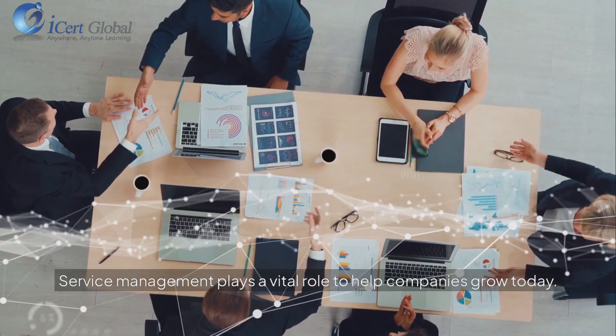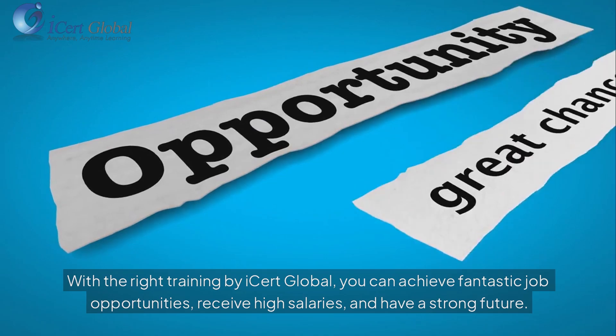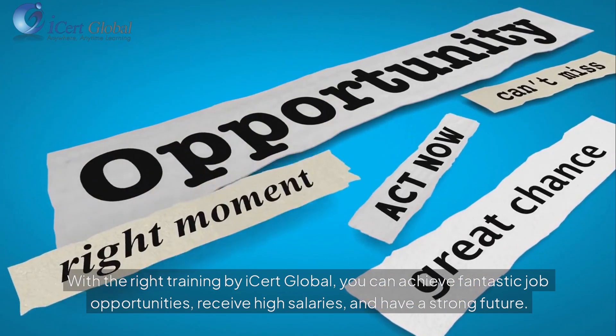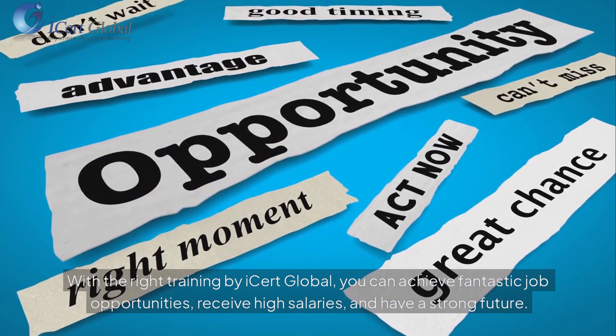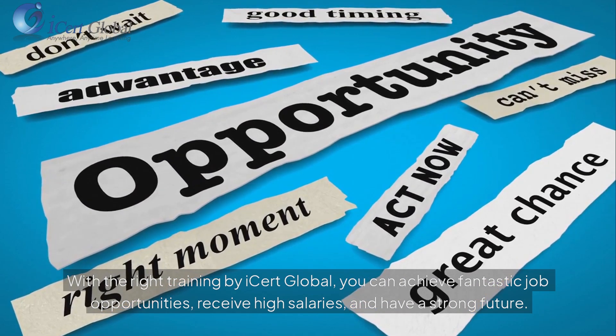Service management plays a vital role to help companies grow today. With the right training by iSert Global, you can achieve fantastic job opportunities, receive high salaries, and have a strong future.